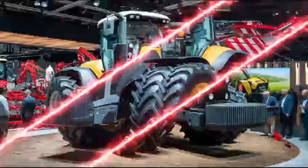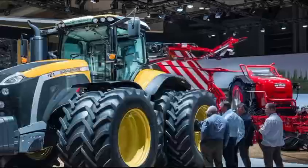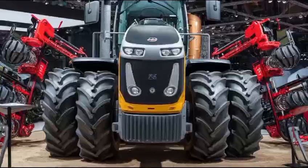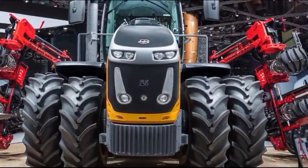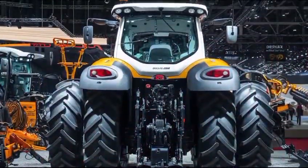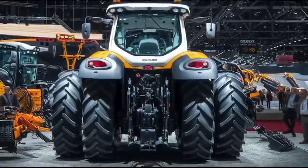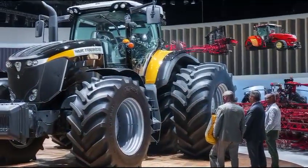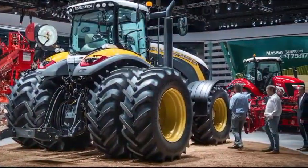In summary, the Massey Ferguson 7347 combines a powerful engine, advanced technology, and operator comfort, all packaged in a durable and stylish exterior. It stands out in terms of performance, making it suitable for diverse agricultural tasks while providing a comfortable work environment. The competitive pricing adds to its appeal, making it an excellent option for farmers who want reliability, efficiency, and comfort in one robust package. The Massey Ferguson 7347 is more than just a tractor — it's a trusted partner for those dedicated to agriculture, designed to meet the evolving needs of the industry.